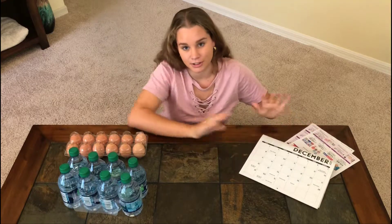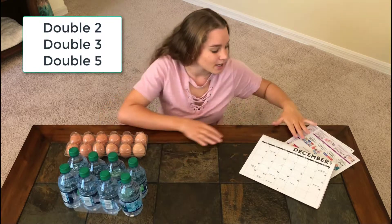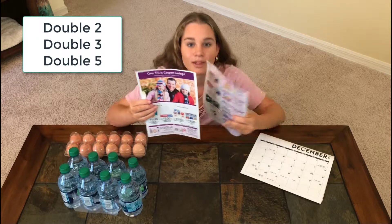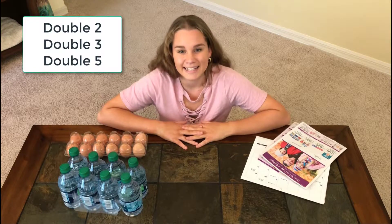My challenge to you is to find things that show double two, double three, and double five. You might like to use catalogs from your supermarket and draw or cut out items that show your doubles and write a sentence about them. Thanks.